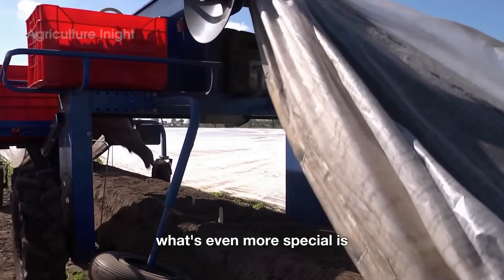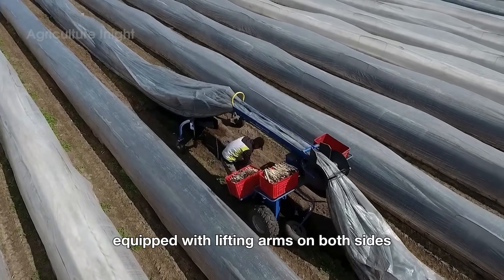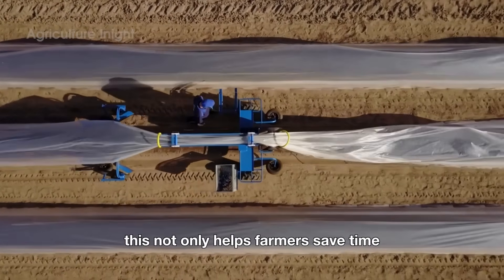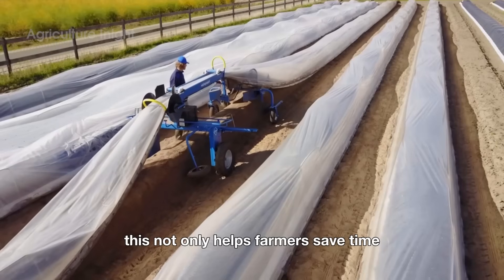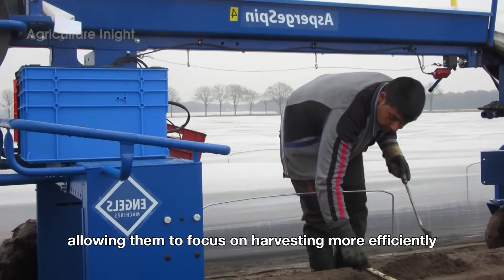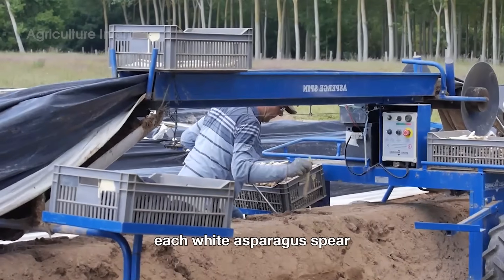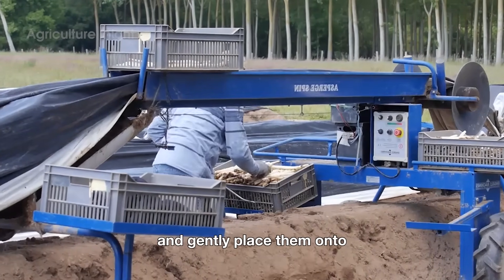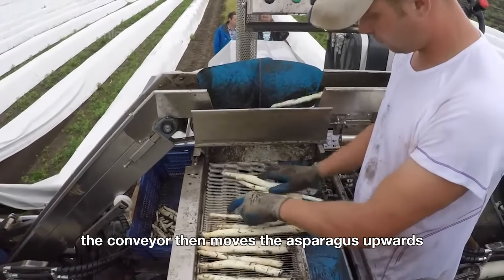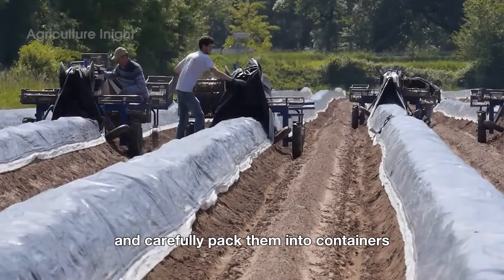What's even more special is when harvesting white asparagus — there are machines equipped with lifting arms on both sides that can simultaneously raise dozens of fabric sheets. This not only helps farmers save time, but also optimizes labor, allowing them to focus on harvesting more efficiently. Once the fabric sheets are lifted, the farmers carefully use knives to cut each white asparagus spear and gently place them onto the harvesting machine's conveyor belt. The conveyor then moves the asparagus upwards, where workers are waiting to collect and carefully pack them into containers.